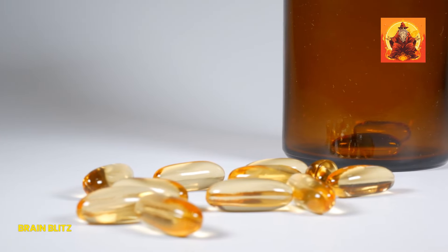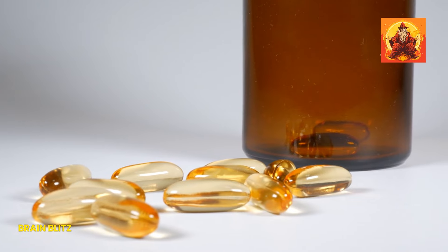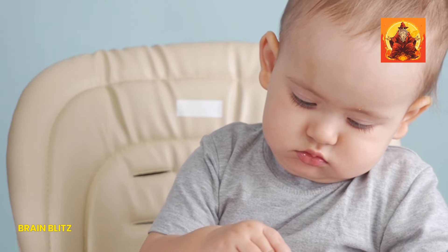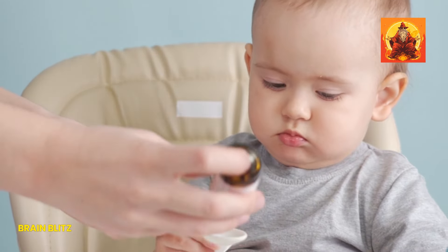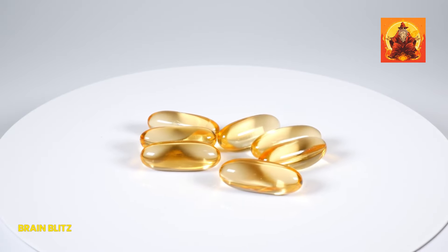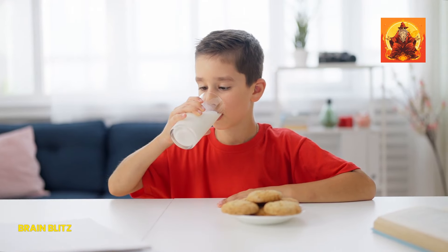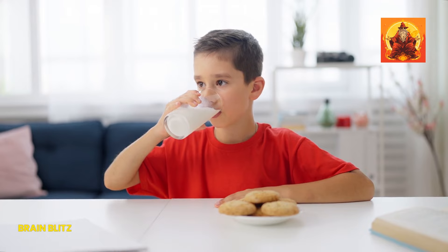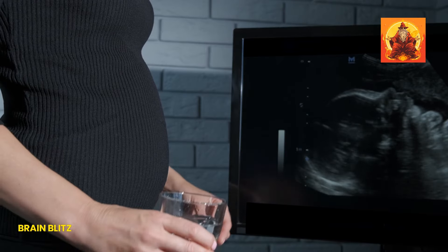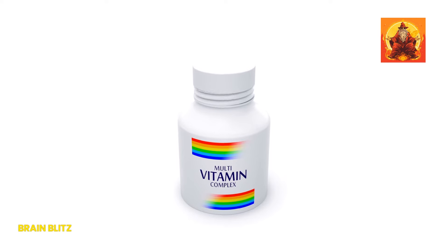Let's talk about when we need even more calcium and vitamin D: growing teens, pregnant women, and the elderly. During these pivotal times, our bodies are either developing, supporting another life, or fighting the natural decline of age — meaning the demand for calcium and vitamin D shoots up. For teens, it's about building those bones strong for a lifetime. For pregnant women, it's about supporting their baby's development and their own health. And for the elderly, it's about maintaining bone density and strength. It's crucial to adjust our intake to meet these changing needs.